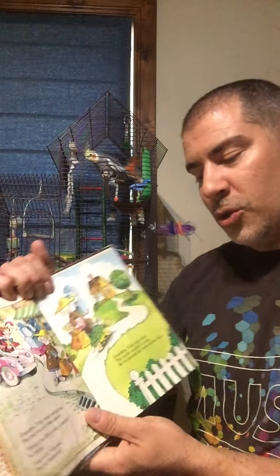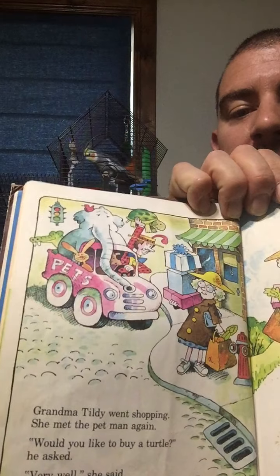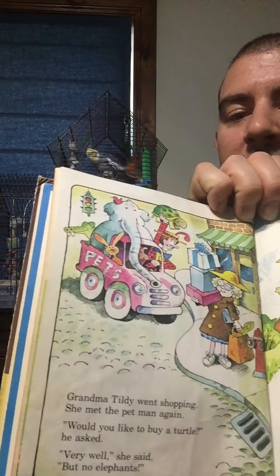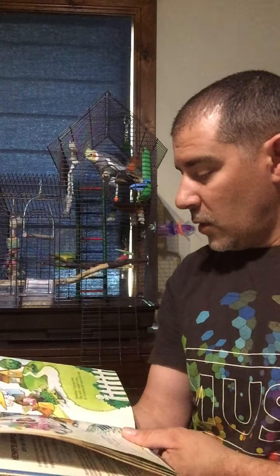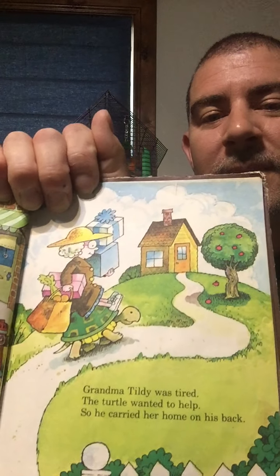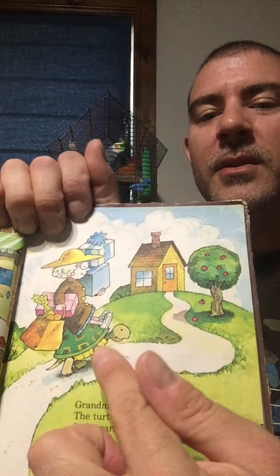Grandma Tildy went shopping and met the pet man again. 'Would you like to buy a turtle?' he asked. 'Very well,' said Grandma Tildy. 'But no elephants.' I wonder why she doesn't like elephants — maybe something happened before. Grandma Tildy was tired, and the turtle wanted to help, so he carried her home on his back. That'd be fun riding a turtle, wouldn't it?